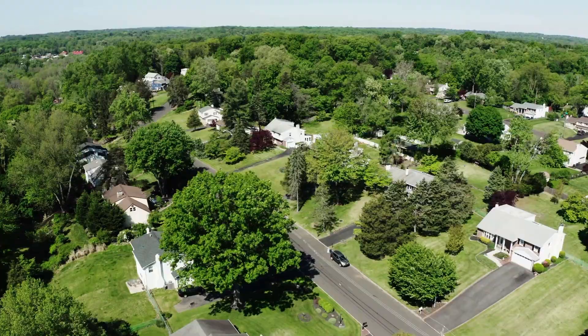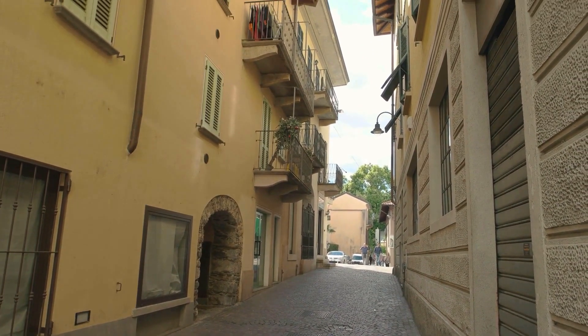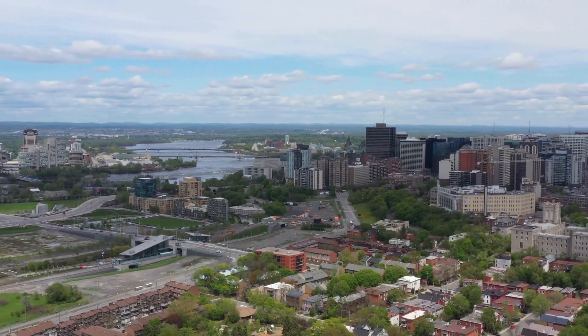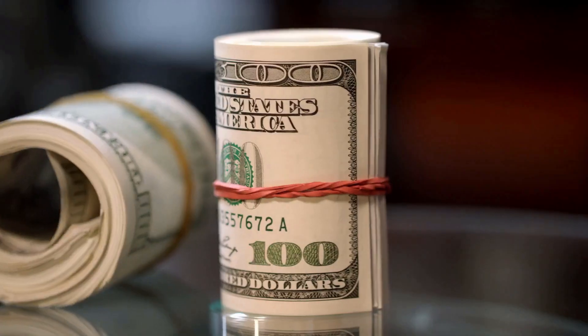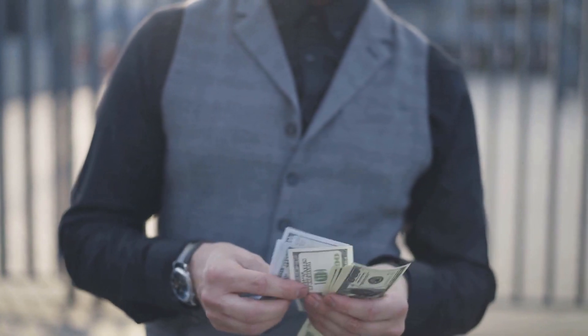Saving for a down payment on a house takes time and discipline, but it's a worthwhile goal that can lead to home ownership and financial stability. By following these tips and finding strategies that work for you, you can reach your down payment savings goal and take the first step towards buying a home.